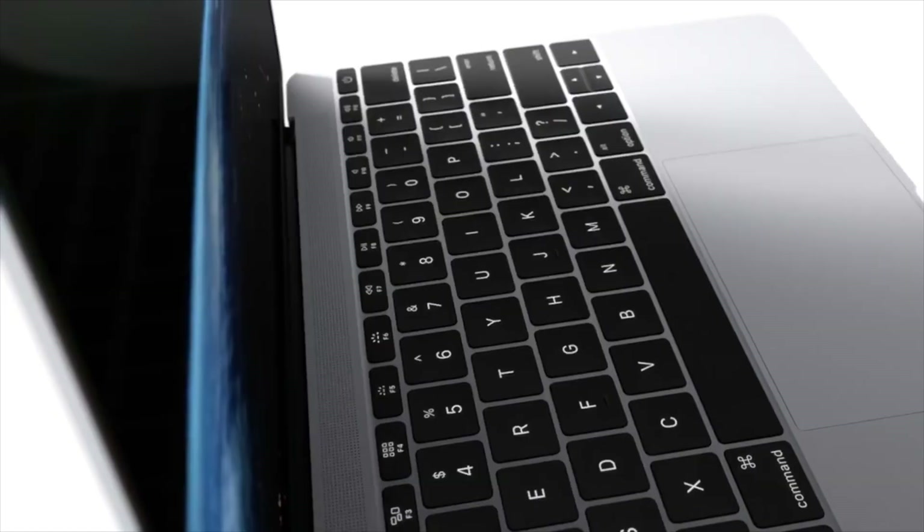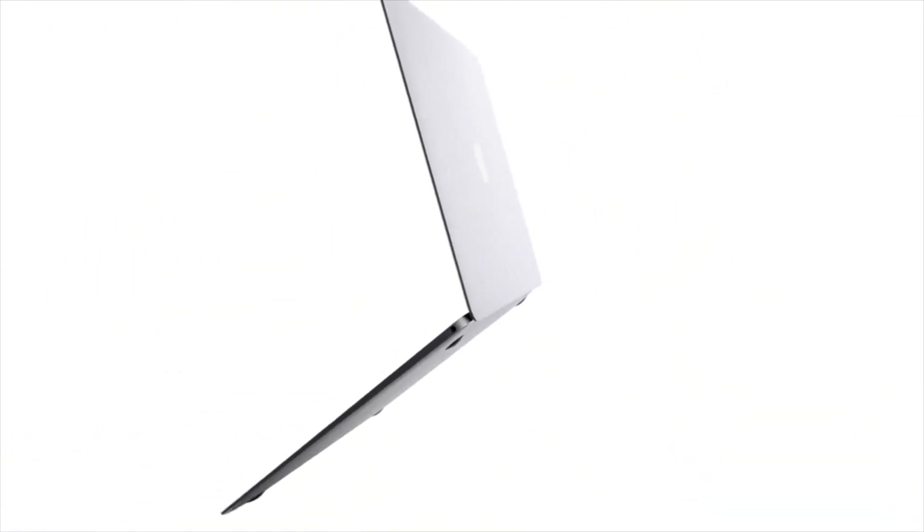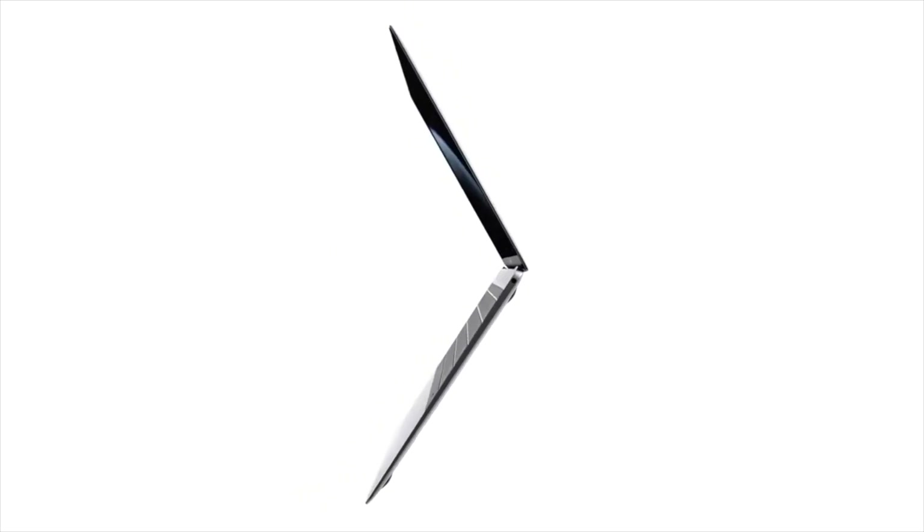At under half an inch thin, this thing feels like what Apple was trying to do with the MacBook — not the really cool MacBooks, but the really underpowered one that came out in 2015 that didn't do anything well. That's what this feels like they were trying to do, and now they can actually do it.